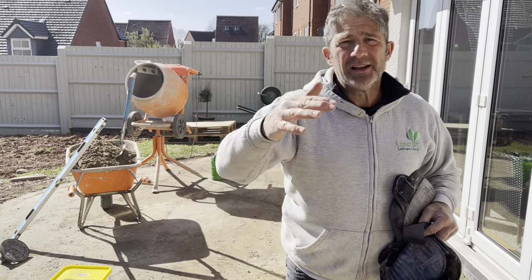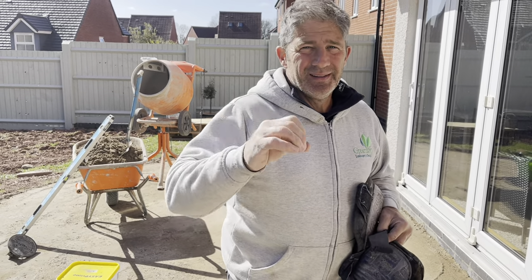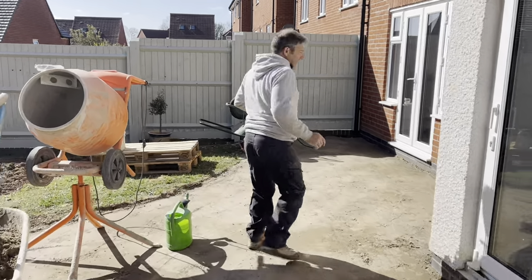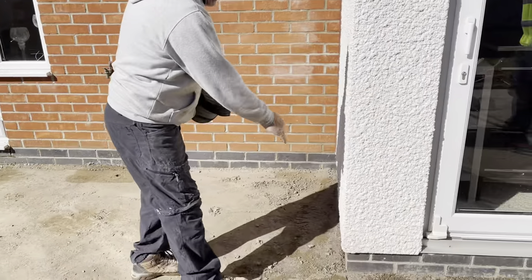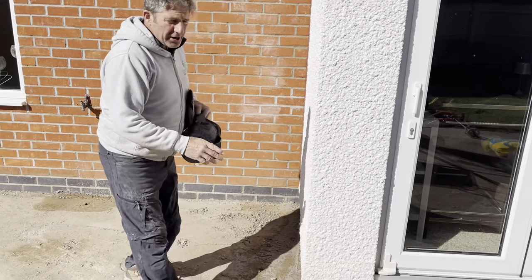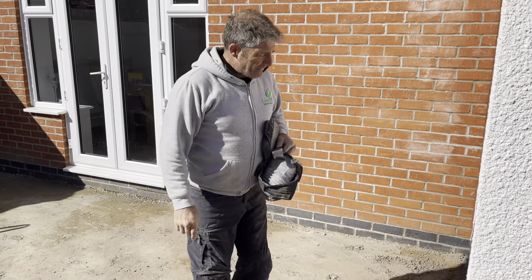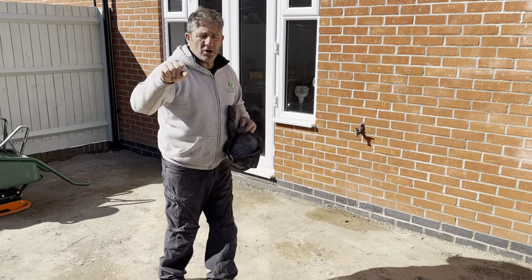We're going to start on this corner here with our half bond — it's working out exactly right for our paving. I use 5 sharp to 1 cement, but the next biggest ingredient people always think about is water content. You don't know the quantity of water content until you know the moisture content of the sand. We will be using some SBR and some plasticiser in that — a concentrated one. If you've got any questions, drop me an email at info@greentoplandscapes.co.uk.